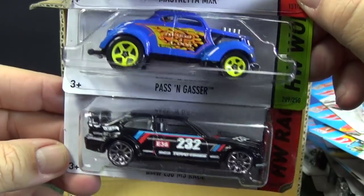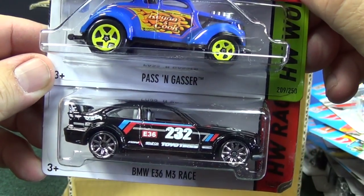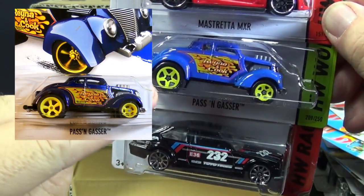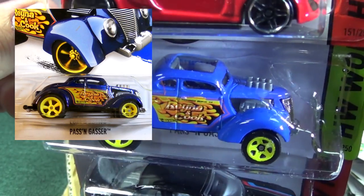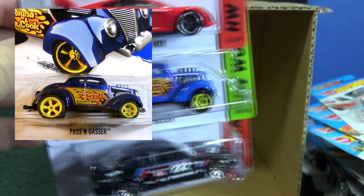Passing Gasser — this one's a super treasure hunt if we're lucky. BMW E36 M3 Race. I think this is a super — it'll have rubber tires and a special paint. Not this color; it'll be a little bit different but still blue. That would be the super in this assortment.